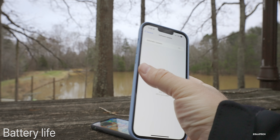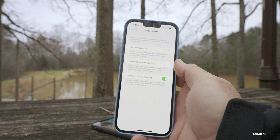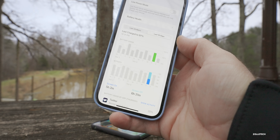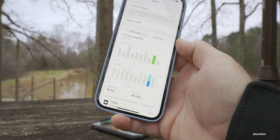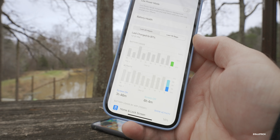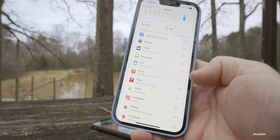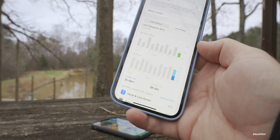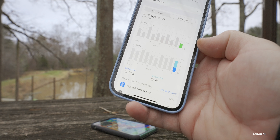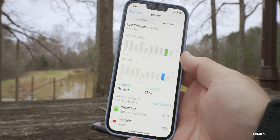Looking at battery life: my battery health is at 100% on the 13 Pro Max. Yesterday I got five hours and two minutes of screen-on time and six hours and 31 minutes of screen-off time, using 75% of the battery. Today is much better — three hours and 46 minutes of screen-on time and six hours and four minutes of screen-off time. I listened to music while I slept, which accounts for some background activity, but I only used just over a quarter of my battery.